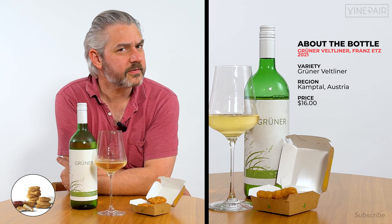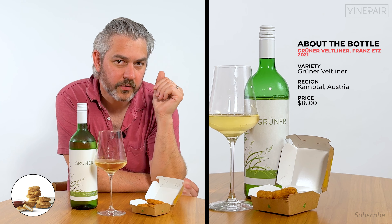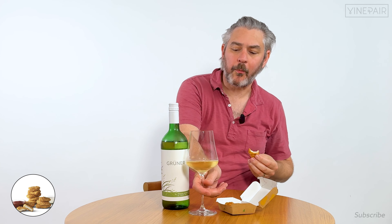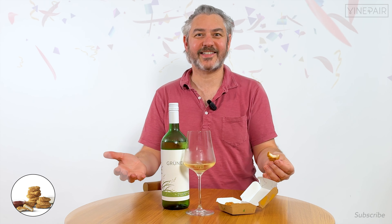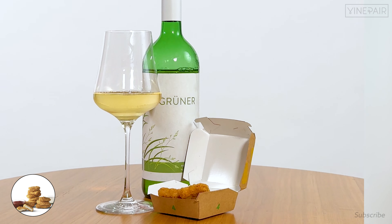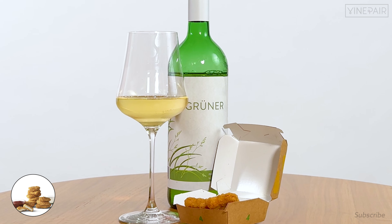So I was thinking some chicken nuggets — and what did I pair with chicken nuggets? Grüner Veltliner from Austria. That's delicious! I thought: chicken nugget, schnitzel, Austria, Grüner Veltliner. They often drink this wine with their schnitzel. This is an American schnitzel, and this works.